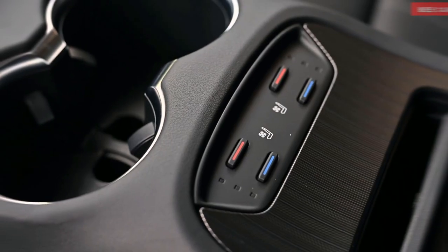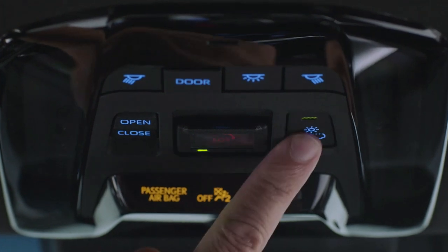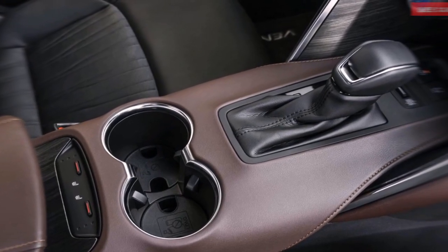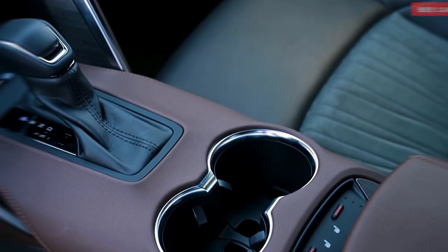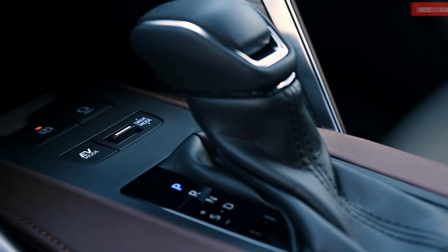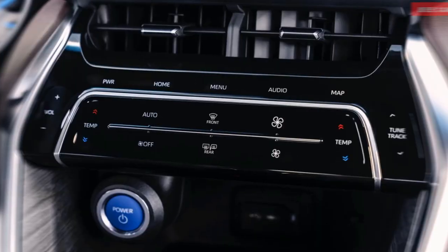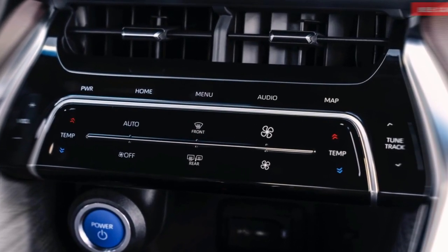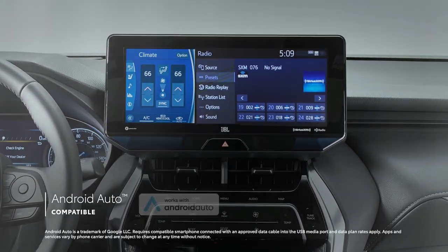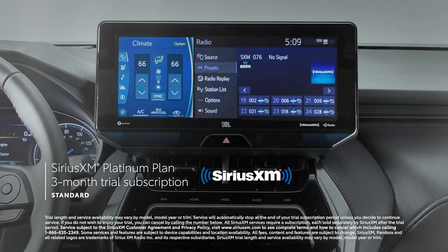The new 2022 Venza is said to be the very first Toyota to offer the optional electrochromic panoramic sunroof that the company calls Stargaze. With the flip of a switch, the sunroof's glass panels go from transparent to opaque — a feature until now found only on luxury cars such as the Mercedes-Benz SL-Class. An 8.0-inch touchscreen is standard, while a larger 12-inch display is optional on the XLE model. No matter which display you choose, Apple CarPlay, Amazon Alexa, and Android Auto connectivity are all standard along with SiriusXM satellite radio.